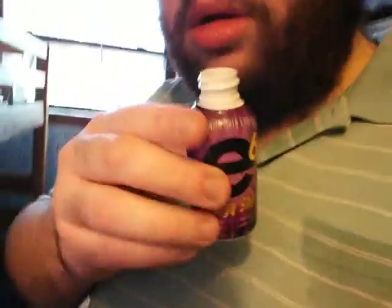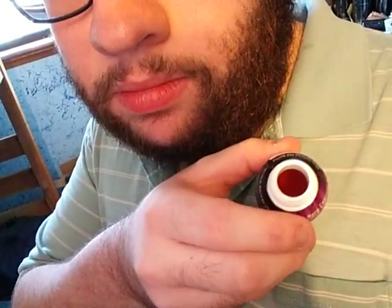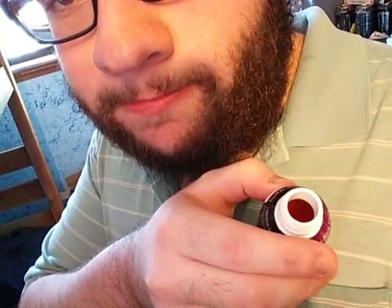It smells fruity. The color of it is like a reddish color — a darkish red, like an orangish dark red. It smells pretty good and I'm gonna try it.